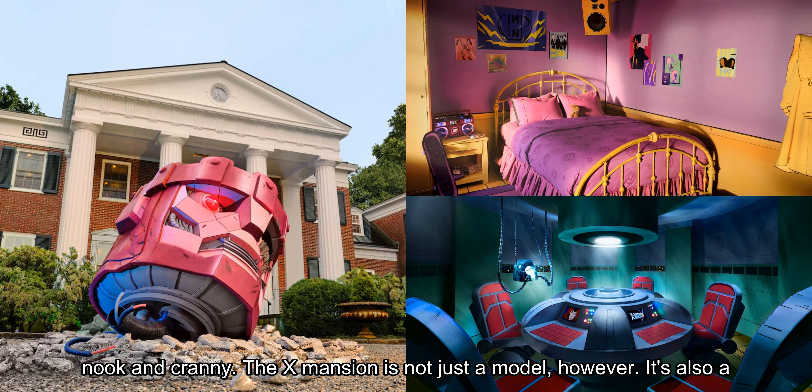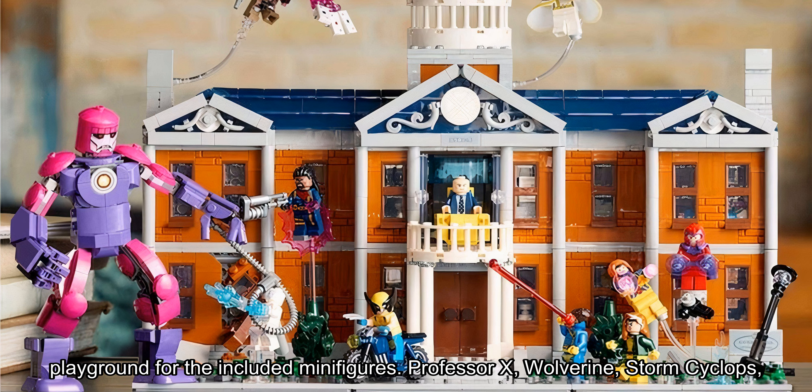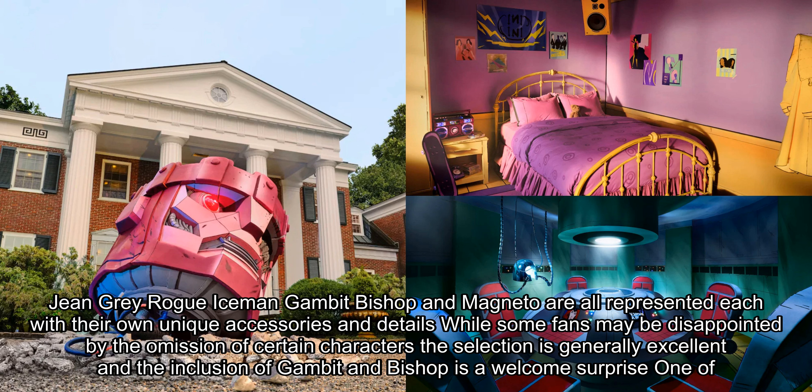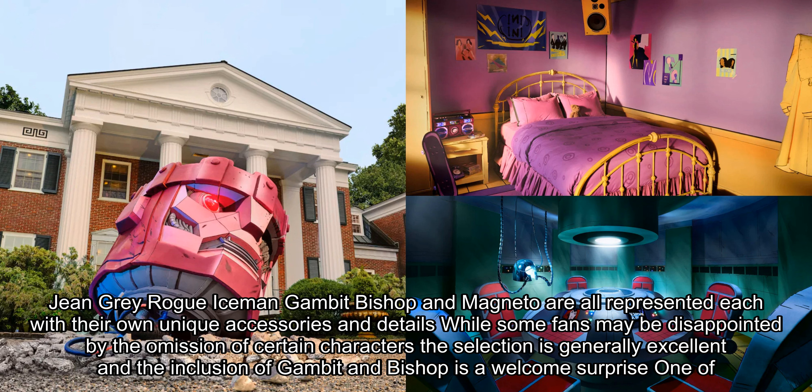The X-Mansion is not just a model — it's also a playground for the included minifigures. Professor X, Wolverine, Storm, Cyclops, Jean Grey, Rogue, Iceman, Gambit, Bishop, and Magneto are all represented, each with their own unique accessories and details. While some fans may be disappointed by the omission of certain characters, the selection is generally excellent, and the inclusion of Gambit and Bishop is a welcome surprise.